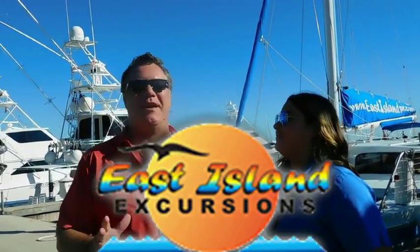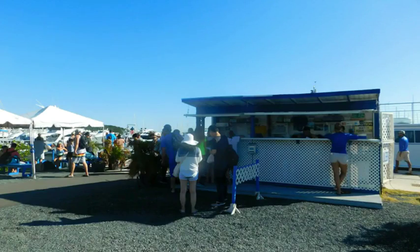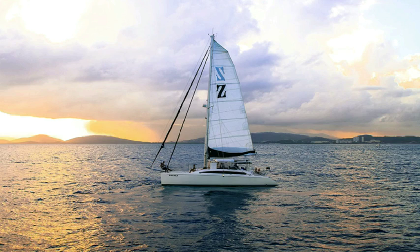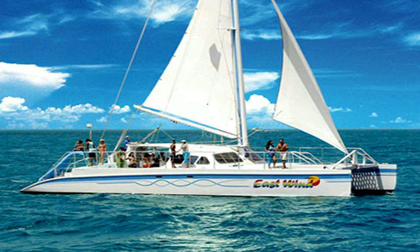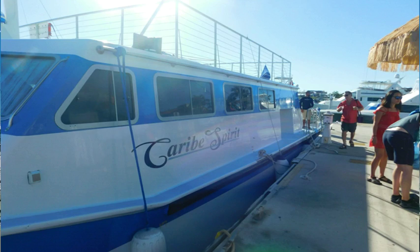Nicole is East Island Excursions. They are the largest charter snorkeling company, with regular trips as well. They have six boats in total — five for snorkeling, five different catamarans: three power and two sailing catamarans — going over to the islands of Culebra and the catamarans on a daily basis.